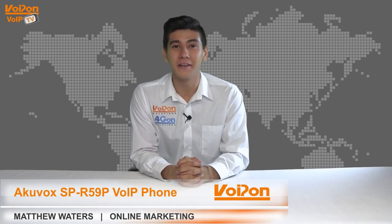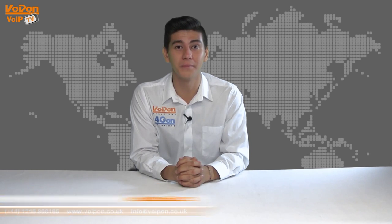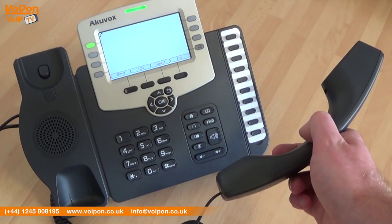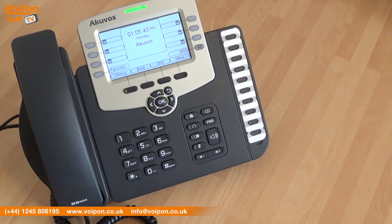Hello and welcome to VoIPTV, VoipOnSolutions Video Product Review Channel. I'm Matthew Waters, part of the online marketing team at VoipOnSolutions and our sister company Forgion, both leading distributors of communications equipment and serving customers worldwide. Today we're going to take a look at the Acuvox SP-R59P, a premium range of VoIP phone featuring 6 SIP lines, so let's get started.